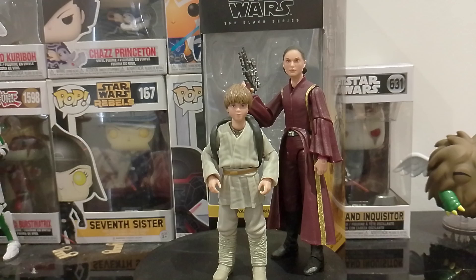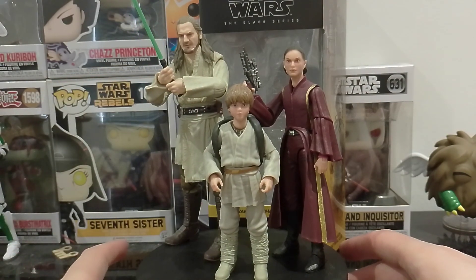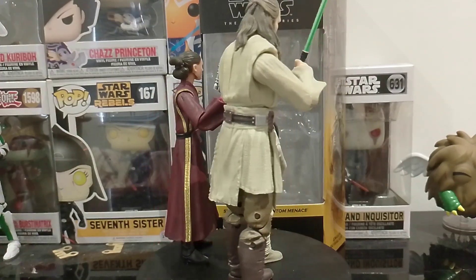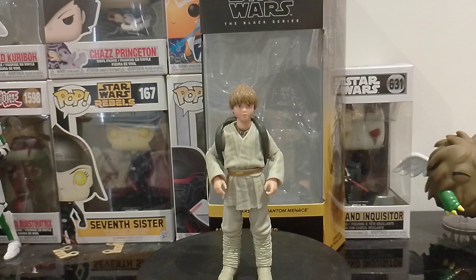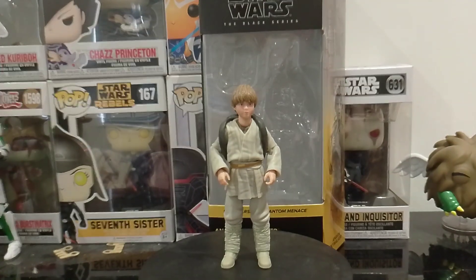I've got the Clone Wars one and the one from the old Master skin from Battlefront 2. A little bit dusty — I think my Qui-Gon figure is a bit dusty. Give it a spin. So this is like, you know what it's like with the others. I'm just going to take these guys away and put them back on the shelf. It's a really cool figure guys — perfect one to add to the collection.